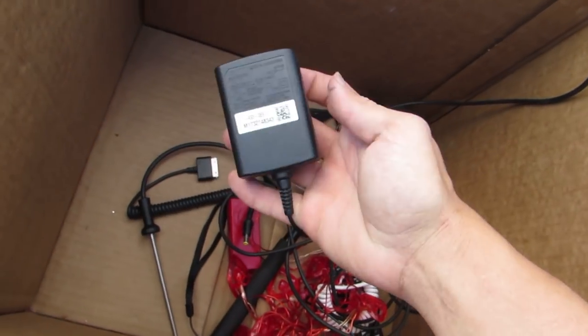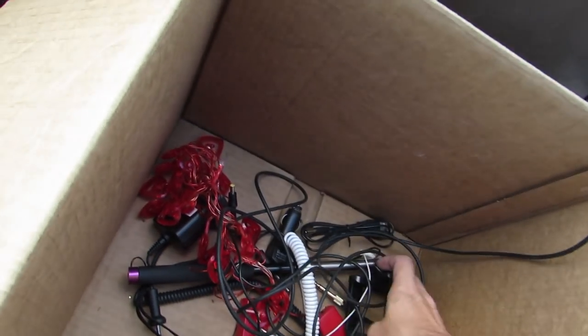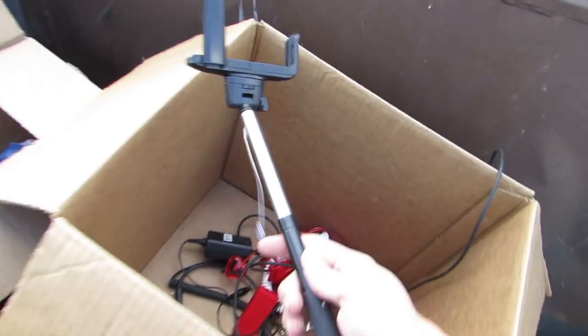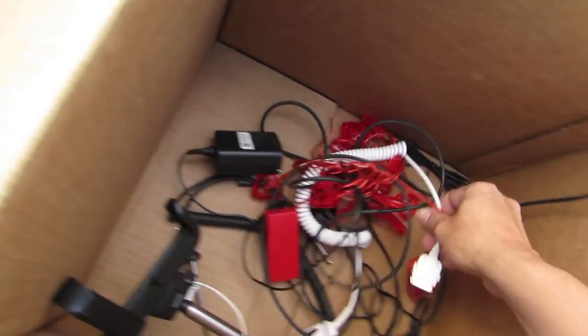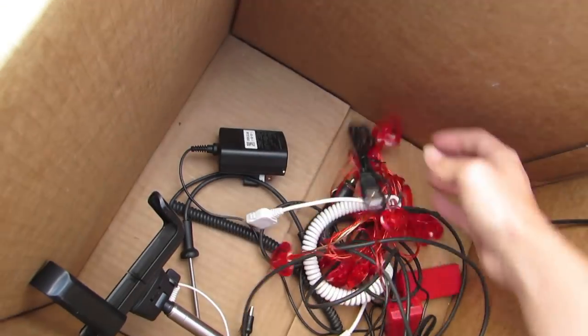We got a whole bunch of random chargers. We got a remote for a Sony. And no way — it's a selfie stick! Oh right, that's so cool. A charger for an old iPhone, looks like — a whole bunch of old chargers.